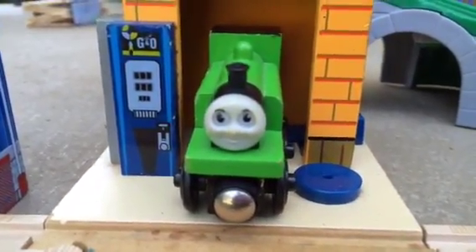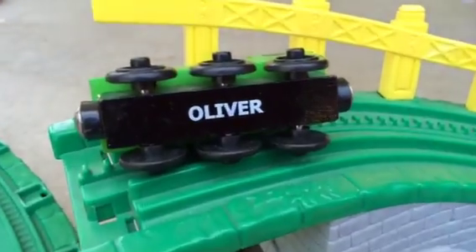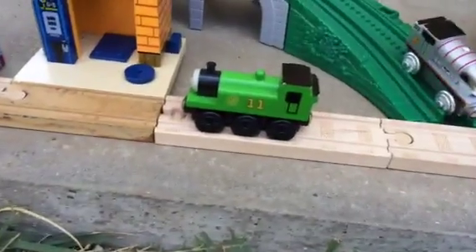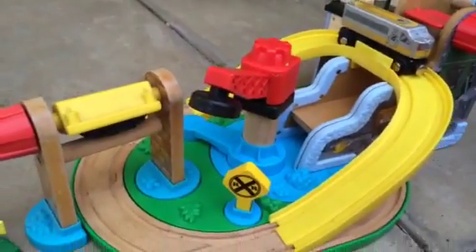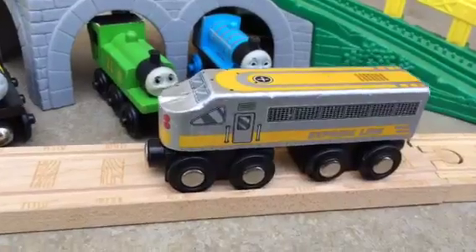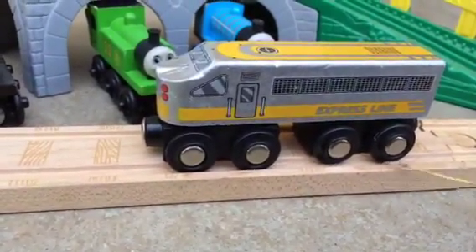I'm trying with a new engine — Oliver. It's a green number 11 engine. Here comes Oliver. Oliver came near the station. This is a regular train; my train was a little heavy but it made it over.